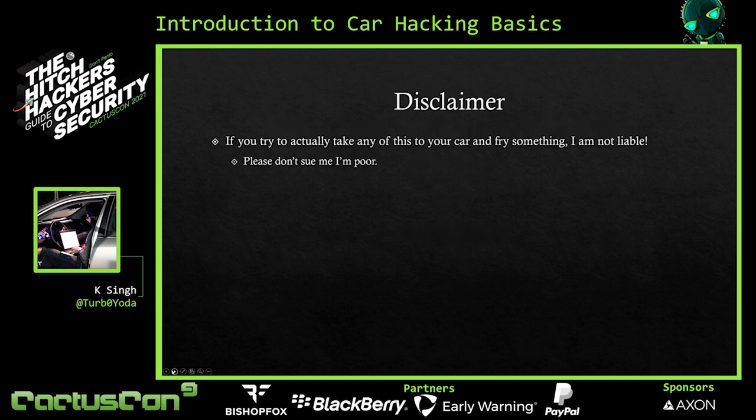Before we begin, a quick disclaimer. If you try to take any of this to your car and fry something, don't come after me — I'm not liable. I can't afford to pay you out if you decide to sue me. If you learned something from this presentation and try it on your car or someone else's car and break something, don't come after me. You do this at your own risk. It's pretty easy to fry a car.